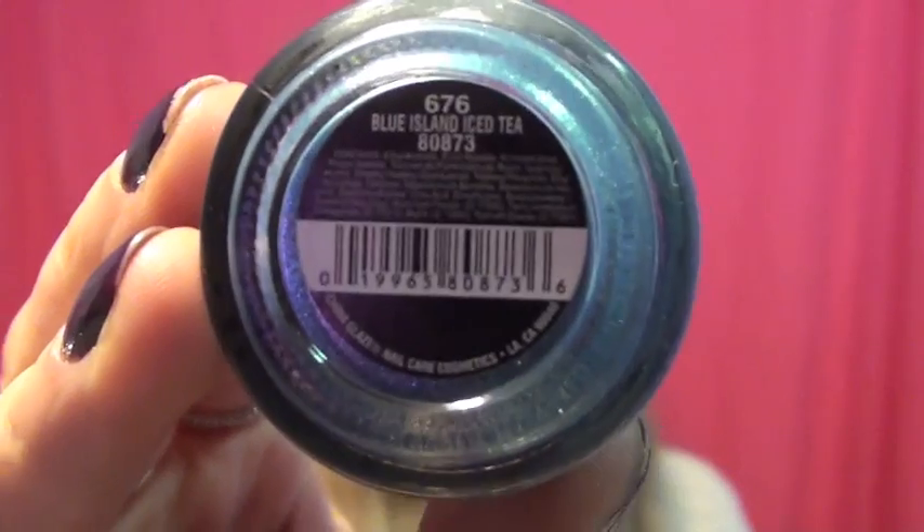It's completely legit — I have an entire video talking about discounted nail polish and makeup sites, so if you want to know about any other makeup sites I've personally ordered from, I will link that video in the description. This first one is from like the Bahama collection or something like that, and it is called Blue Island Iced Tea.